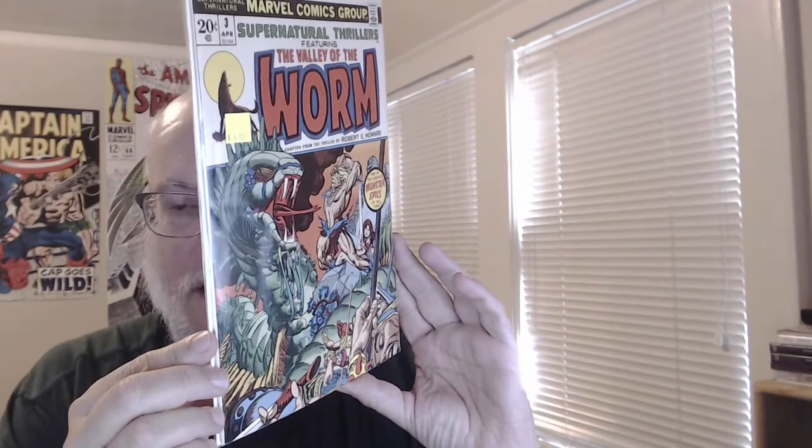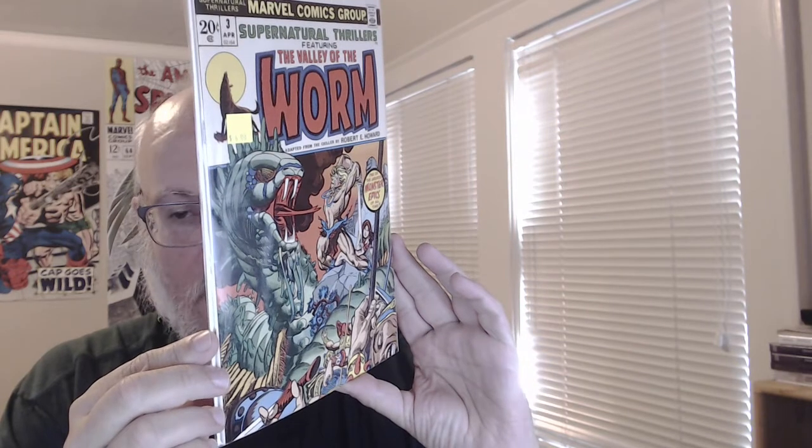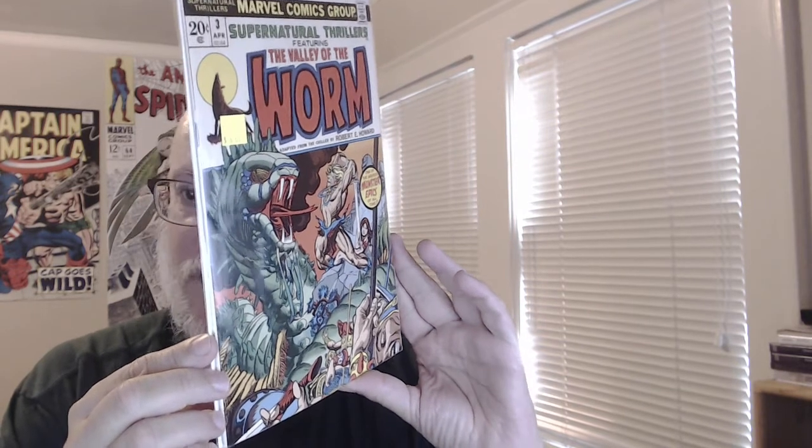I just love this cover. I must have gotten a lot of comics the month this came out — or the month before — advertising this comic, and it drove me crazy as a kid that I would never get to read it.